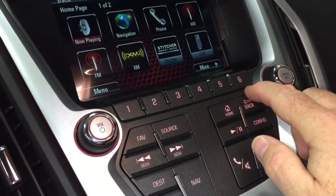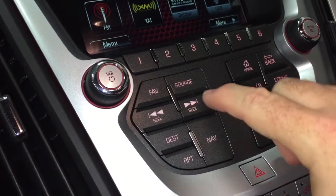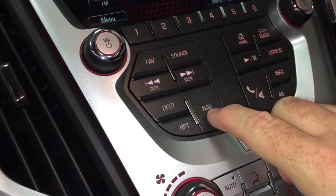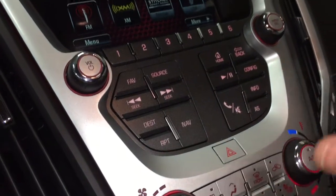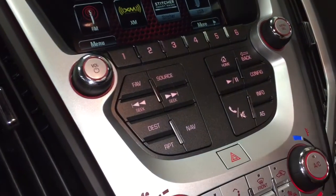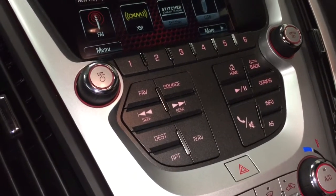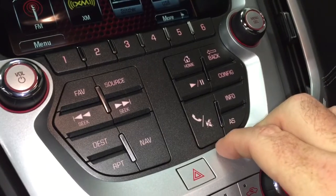Six presets here for your favorite radio stations, an audio source selector, and you can scroll for tracks on a paired device or an MP3 player if you plug it in. You can also access the navigation from the touchpad — you don't have to use the touch screen. This keypad is sometimes more intuitive for people, especially when they're driving. You've got hands-free calling here too.